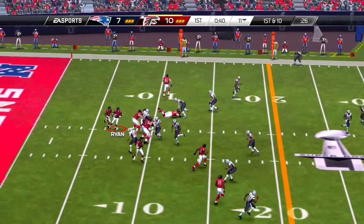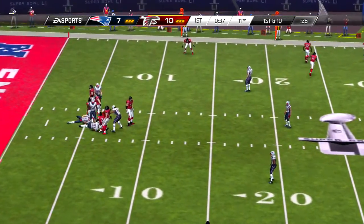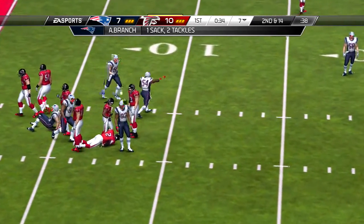Kicking unit on to add the PAT, and the extra point kick is good.